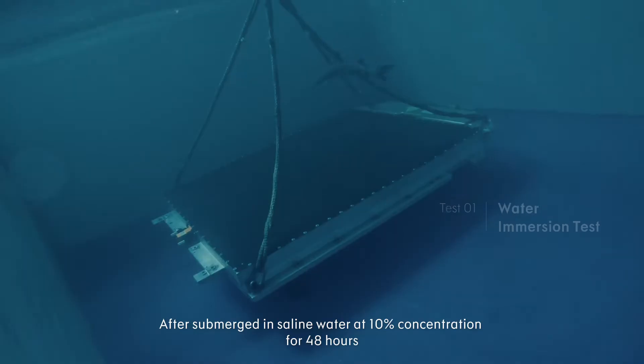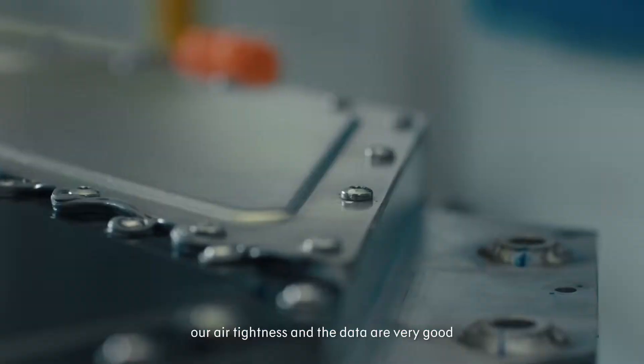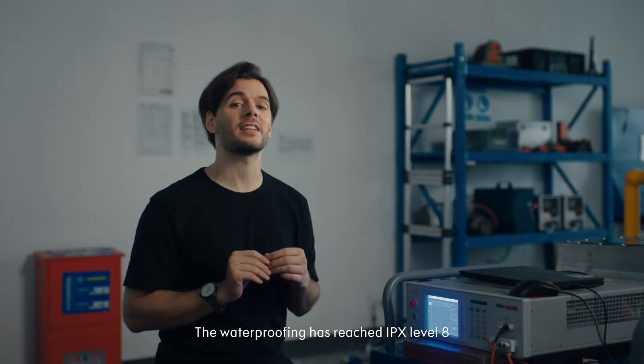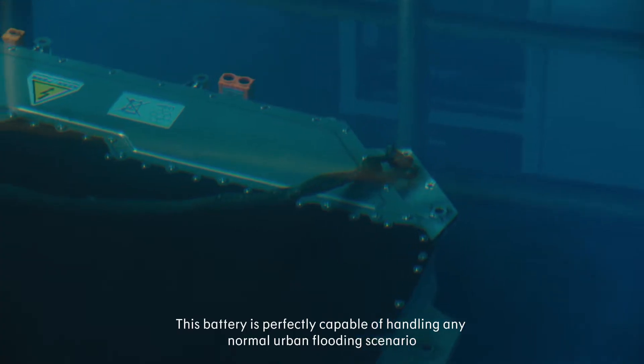After being submerged in saline water at 10% concentration for 48 hours, our air tightness and data are very good. The waterproofing has reached IPX level 8. This battery is perfectly capable of handling any normal urban flooding scenario.